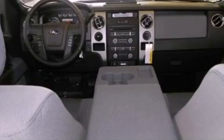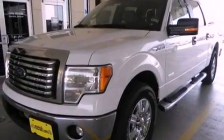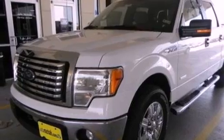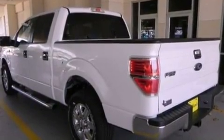A passenger side vanity mirror, an anti-lock braking system, a power driver's seat, and power adjustable gas and brake pedals enable you to change their height and distance to fit your body rather than you fit to their positions.